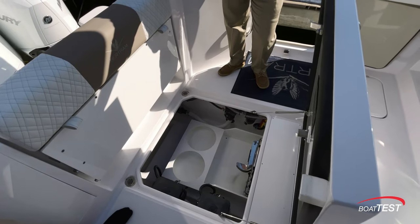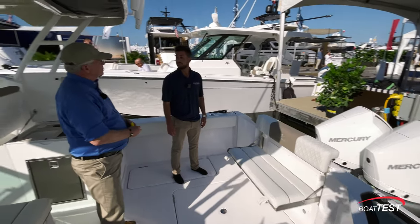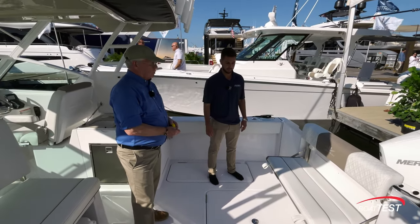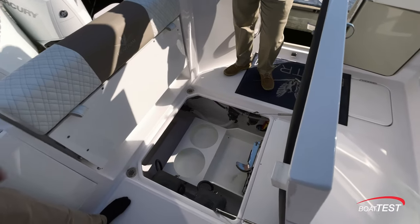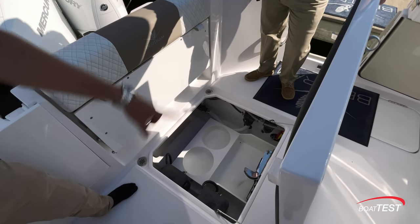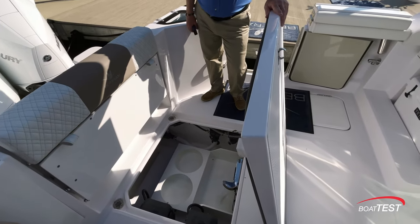Right here in this hatch is where your Seakeeper would go — a Seakeeper 1 for the 28, which runs off the inverters. You also have storage for your ladder that goes over to your side door, making it easy access in and out of the boat when you're swimming.